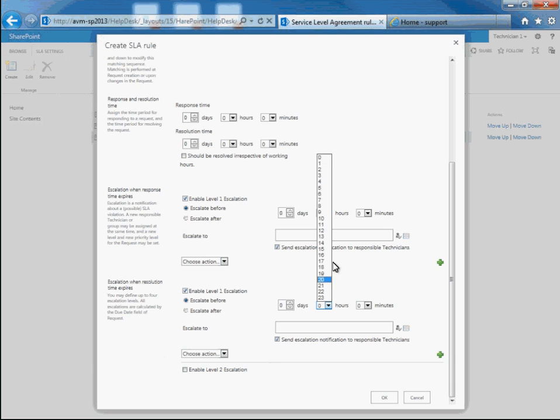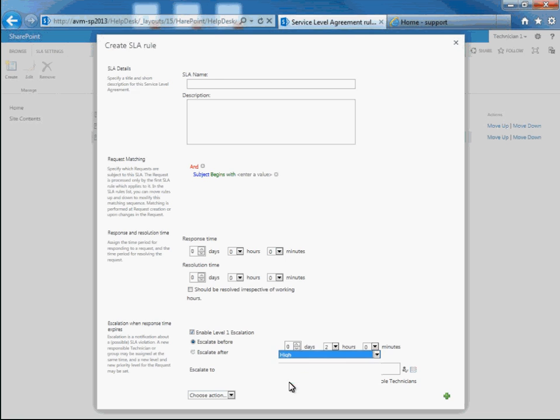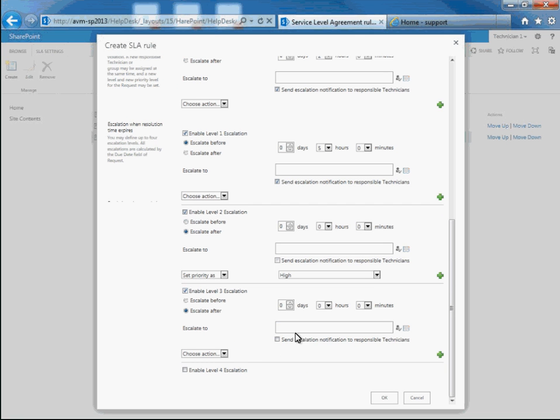At the second escalation level, it can change the request priority to high. At the third level, it can escalate the request to a senior technician. Each level can be configured to trigger before or after the resolution time runs out. The number of such rules is unlimited. For example, you can create a separate SLA rule for VIP clients, a separate rule for requests with high priority, etc.